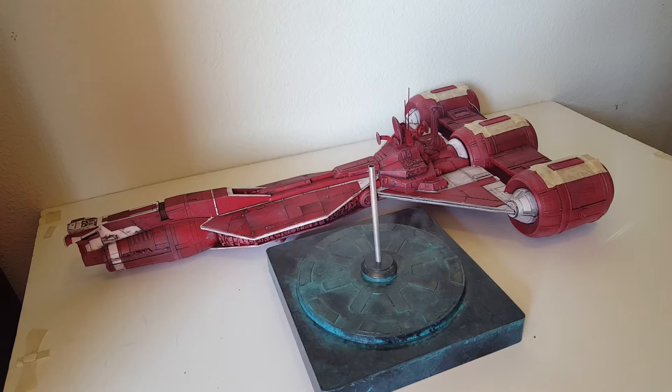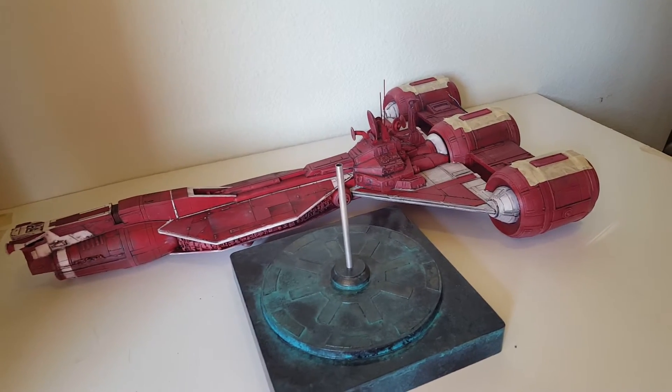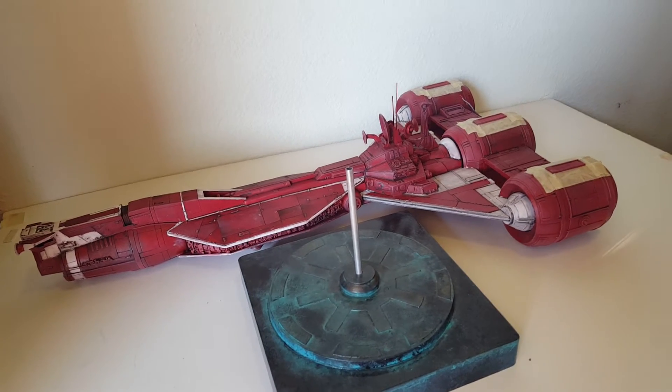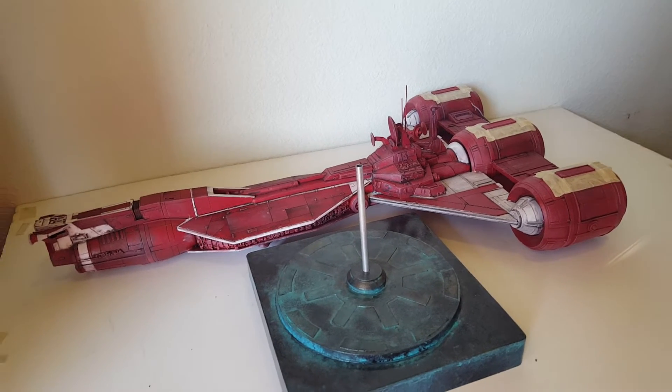It probably would never have been made by AMT Ertl or Bandai, or anyone who's got the license right now. But it's a cool and unique piece that's going to sit in Charles's collection.